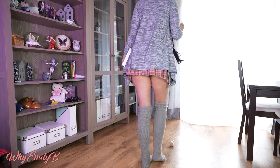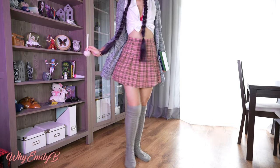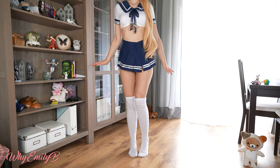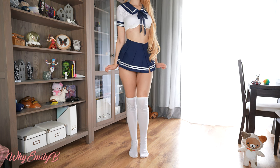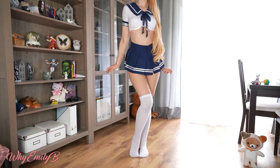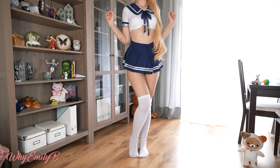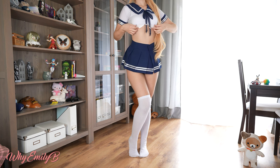The second uniform. This one I would be wearing as a traditional student of any Japanese high school. But since I'm taller than the average Japanese student, it's a little bit too short for me.